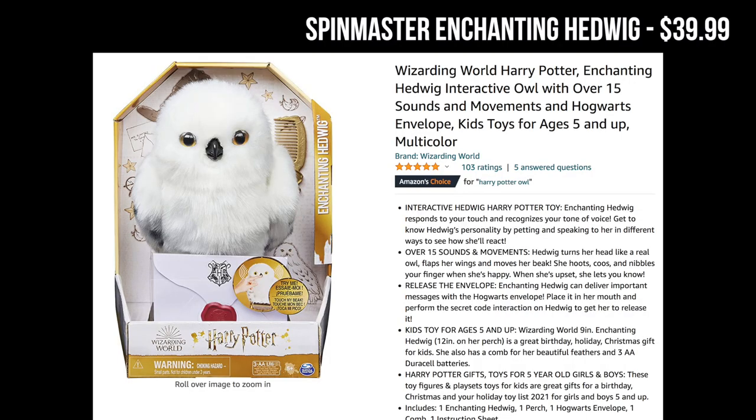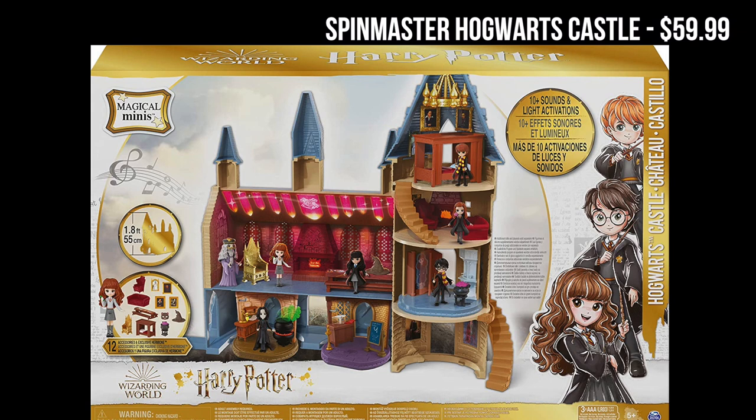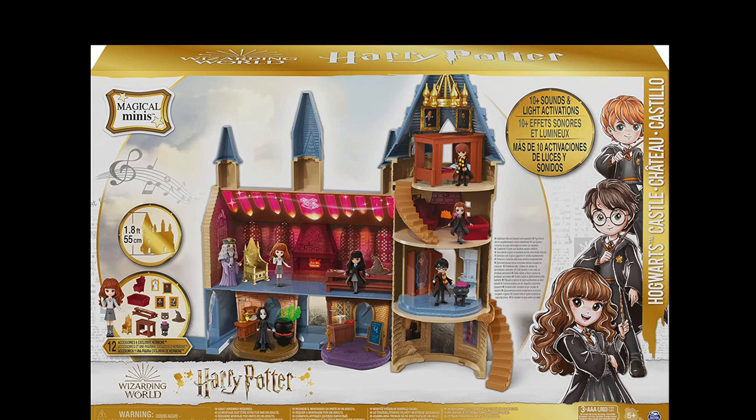Next I'd like to talk about Spin Master, which has a great range of Harry Potter toys. They've got a little Hedwig plush that can move around and make noises, as well as a Sorting Hat that can do the same. They also have a Hogwarts playset with mini Harry Potter figurines that you can move around — it's kind of like a dollhouse.